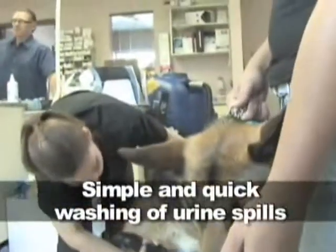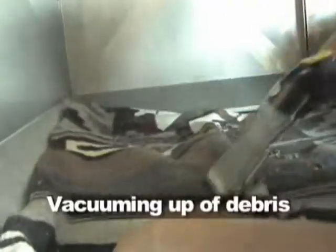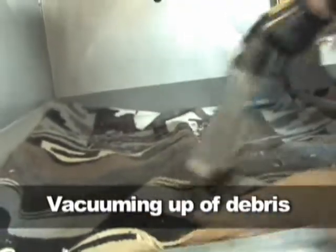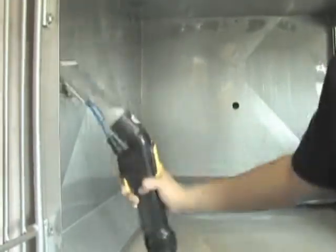Simple and quick washing of urine spills in your waiting room without leaving volumes of water on the floor. They also allow vacuuming up of debris and provide simultaneous washing of cages, litter boxes and incubators. It revolutionizes the way we bathe animals.